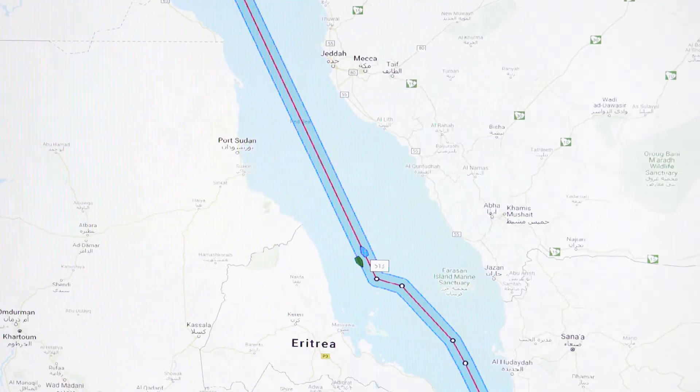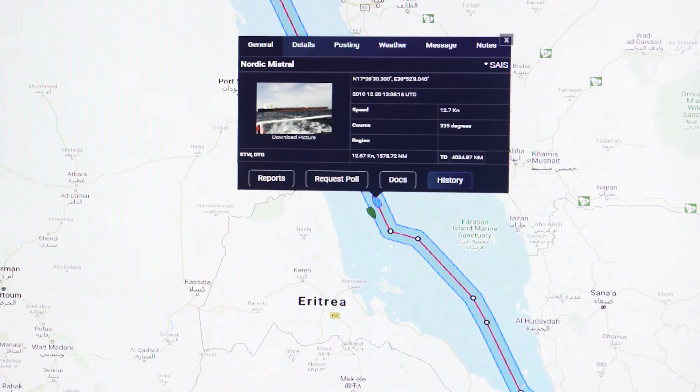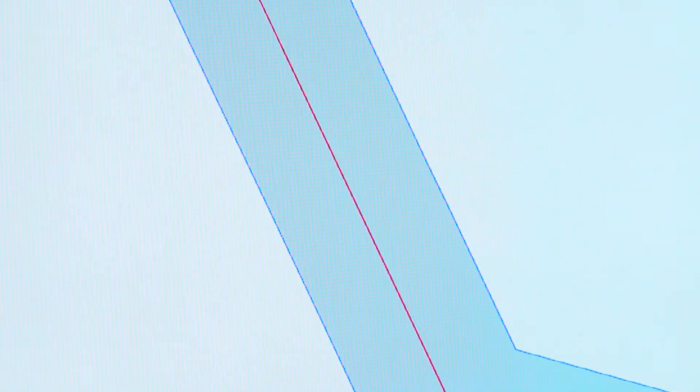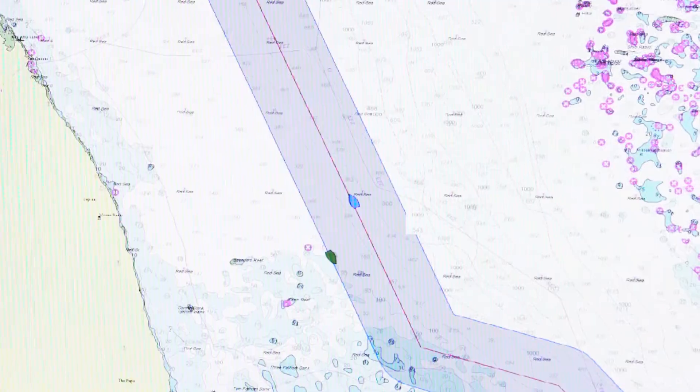It analyzes the route using tools like the onboard ECTIS system. With three sources of weather giving route optimization recommendations, it's even possible to analyze the speed loss profile for the entire voyage.